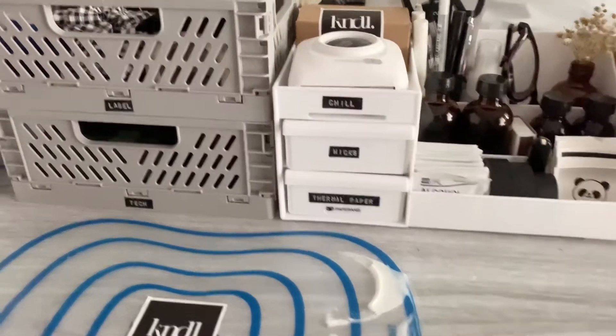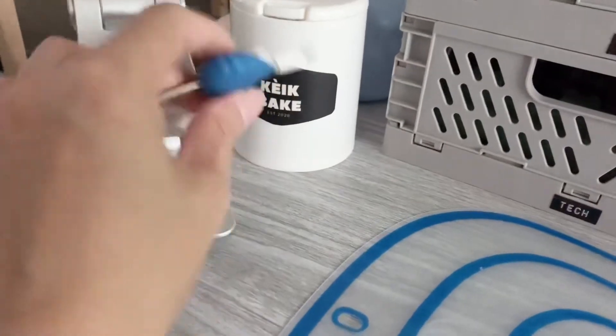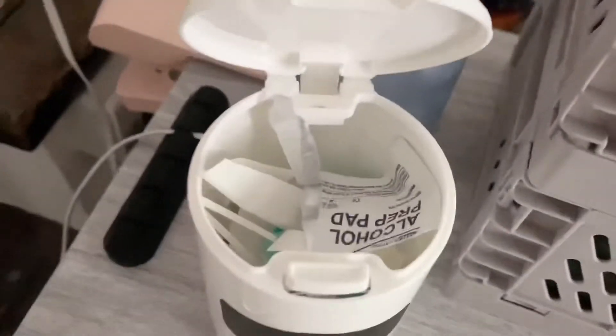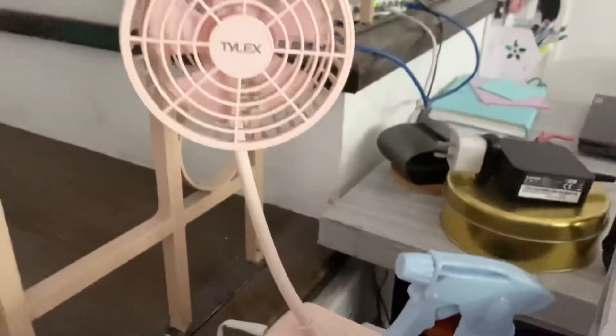Hi guys, I'm back with a desk tour for you. This is my small business work area. I have here a small trash can to begin with, and an alcohol spray — that's a must.